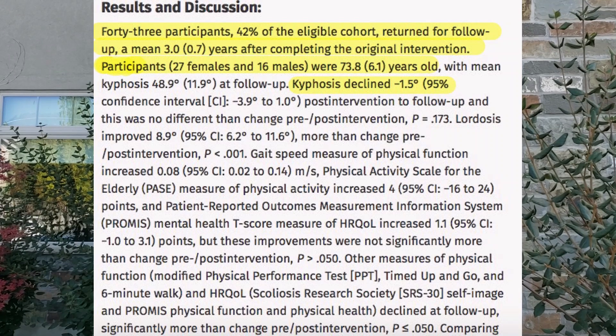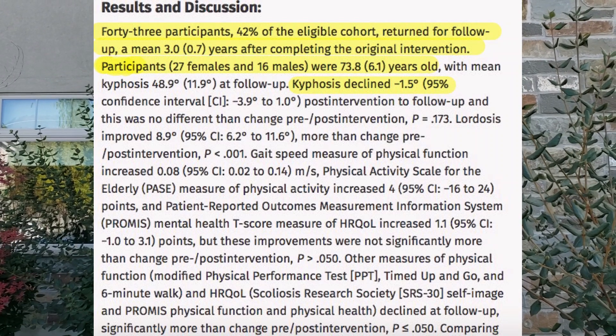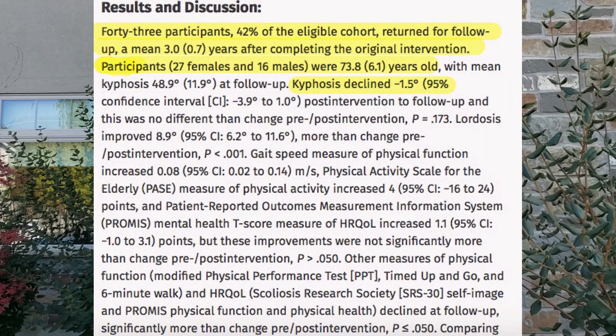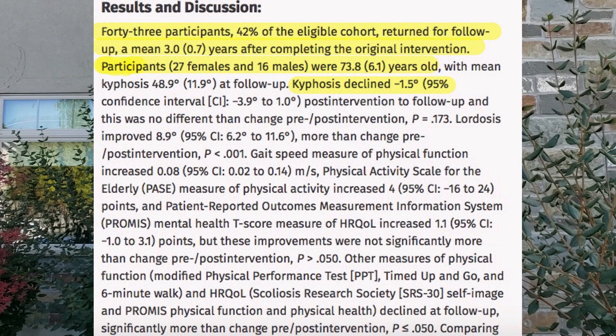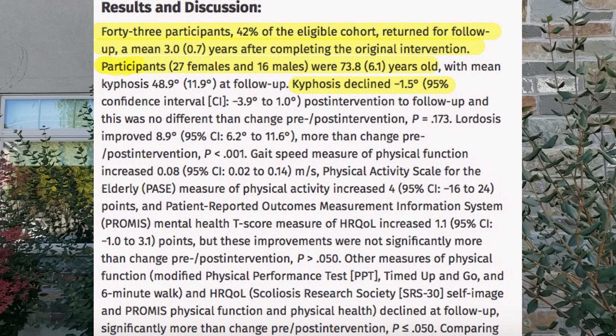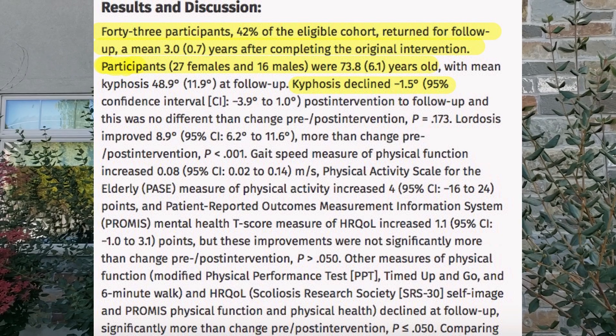After three months of training, they found that on average individuals decreased their curve about three degrees. At a long-term follow-up of about three years, that curve was still decreased — by about 1.5 degrees.